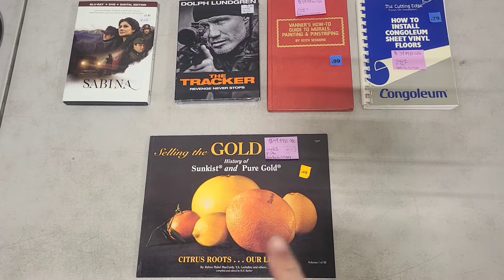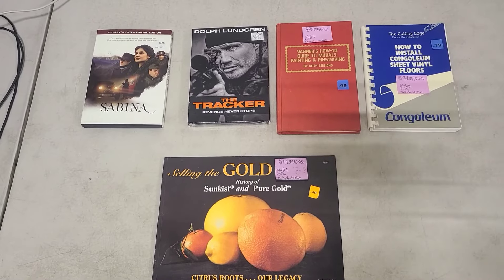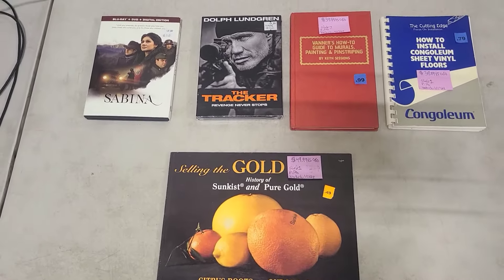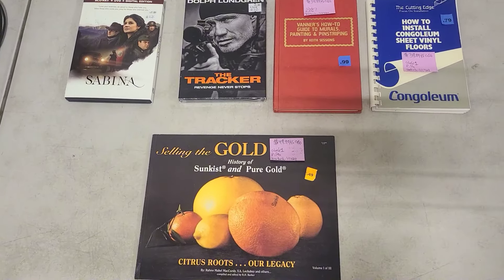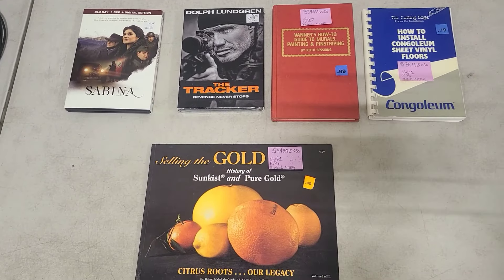There are three examples of books that I recently sourced at a thrift store that are going to go on eBay and are potentially longer tail, higher profit books. I'm going to talk about how I researched them and decided to buy them.